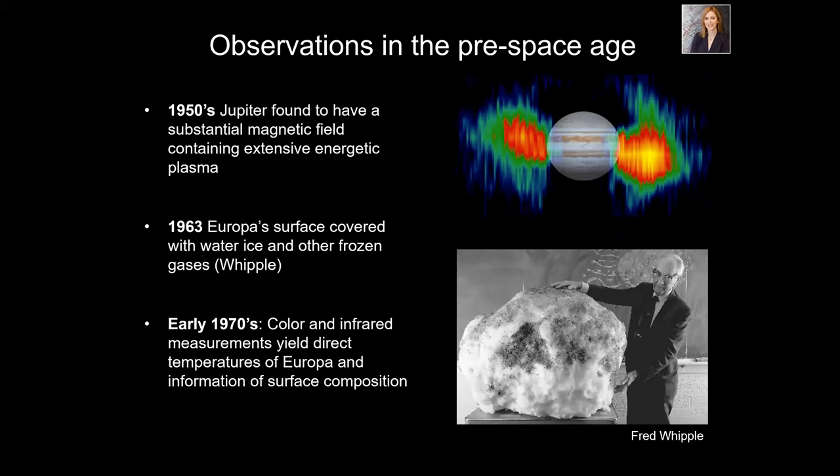In the 1950s, the great American chemist Howard Urey suggested there might be water flows on the surfaces of these Jovian moons — the first hint that they might be icy and have ice volcanoes on the surface. Also in the 1950s, Jupiter was found to have a massive magnetic field containing a lot of plasma — ionized gases — similar to the Van Allen belts around Earth.